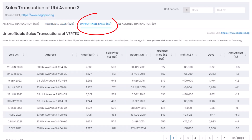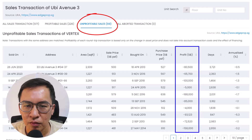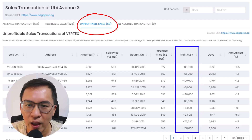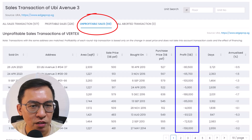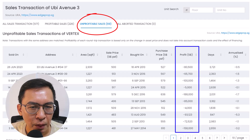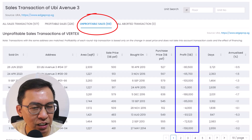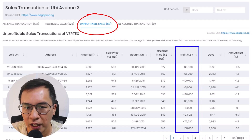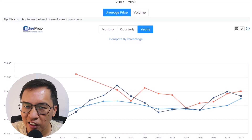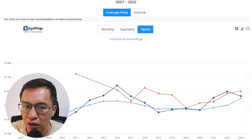On the other hand, there are 69 unprofitable transactions. Losses range from $5,000 to $158,000 based on the latest 10 transactions. Take note, this is not a fair way of comparing as many of the units have already been sold more than once since TOP. But the number of profitable and unprofitable transactions will give us an idea of how well they have fared to date. I will also compare its performance from launch to date in the later part of this video.